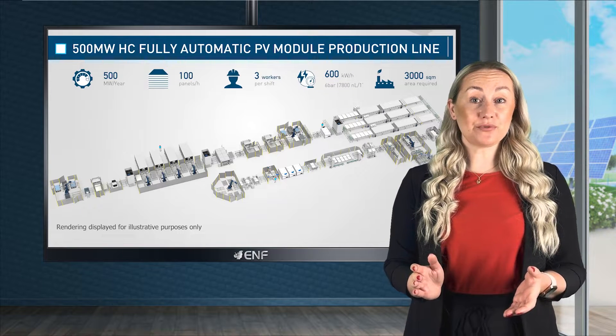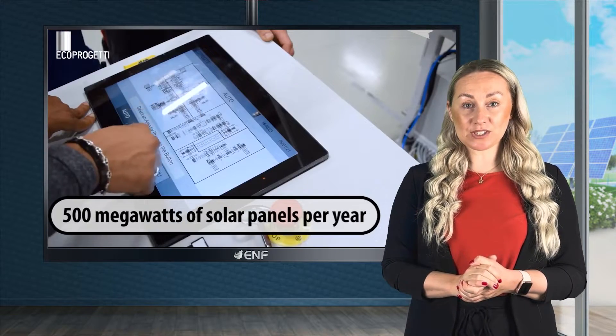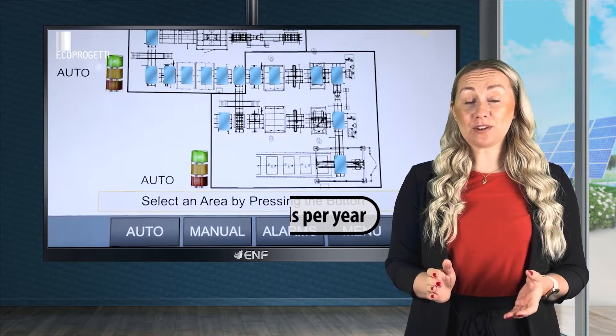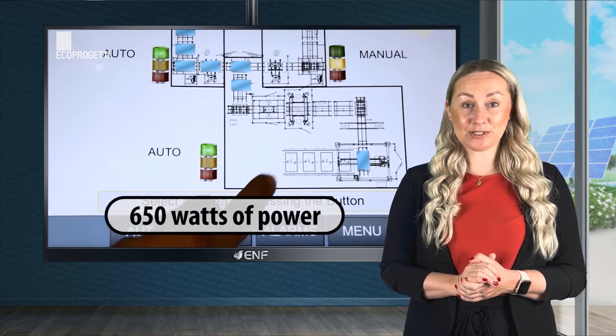For manufacturers of the middle range capacity, we designed a fully automatic production line able to produce up to 500 megawatts of solar panels per year. The line can be run with just three workers to manufacture modules of up to 650 watts of power.